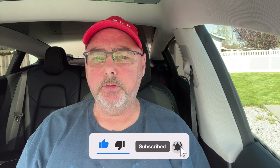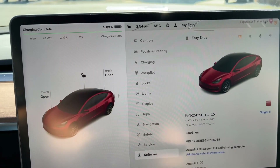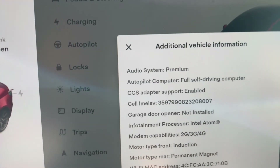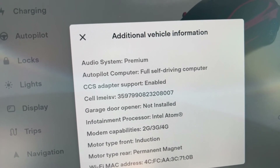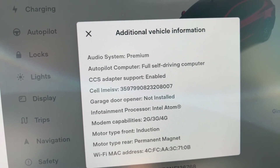A couple of things you need to know: older cars won't have CCS support available. You can quickly check in your app - go to Software, then Additional Information, and on the third line it will show 'CCS Adapter Support: Enabled.' I believe all cars from 2021 onward have it, so all Tesla Model 3s and Model Ys will have it enabled. Before you purchase the adapter, just make sure it's supported on your car.